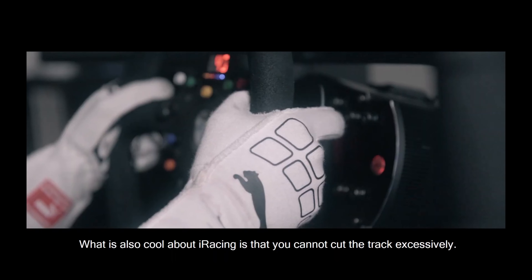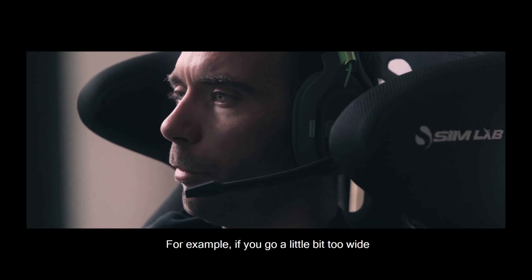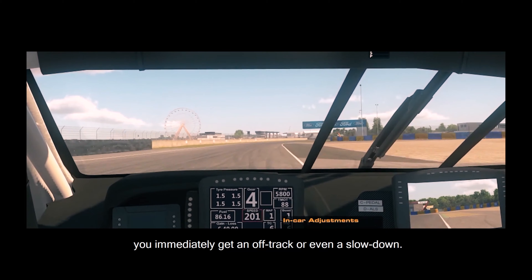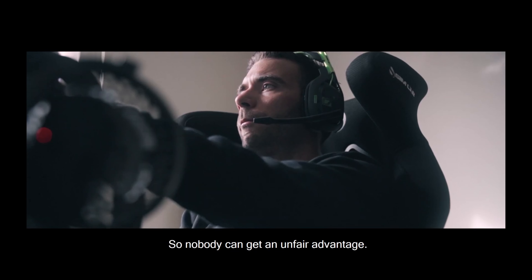What is also really cool on iRacing is that you cannot cut the track excessively. For example if you go a little bit too wide you immediately get an off-track or a slow down penalty, so nobody can have an unfair advantage.